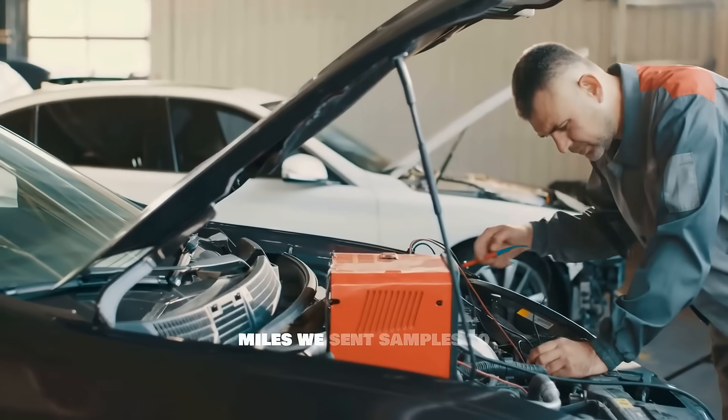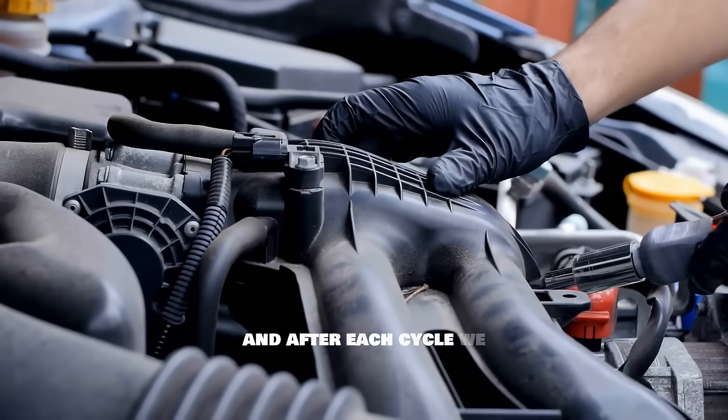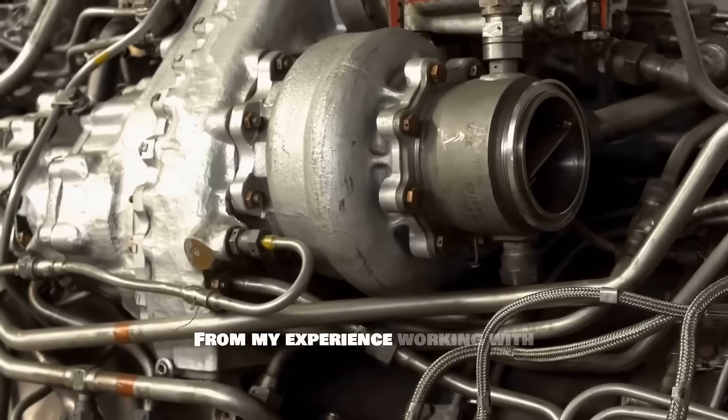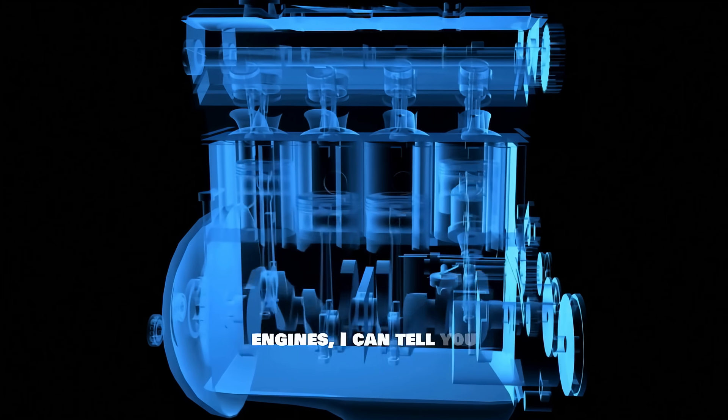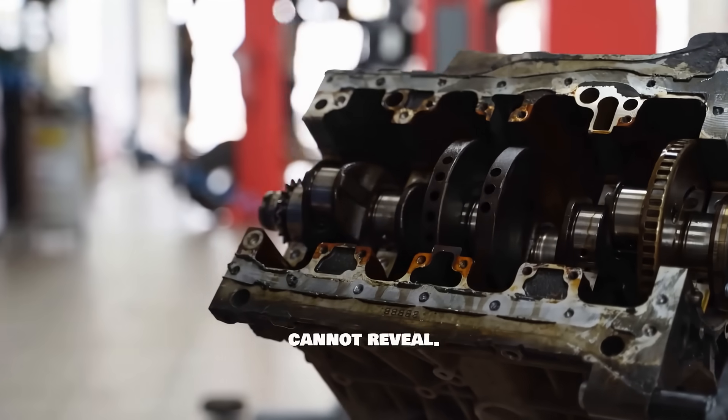Every 5,000 miles, we sent samples to Blackstone Labs for analysis, and after each cycle, we completely tore down the engine to inspect everything. From my experience working with engines, I can tell you that this kind of long-term testing shows you the truth that short tests simply cannot reveal.